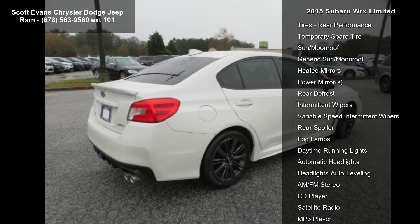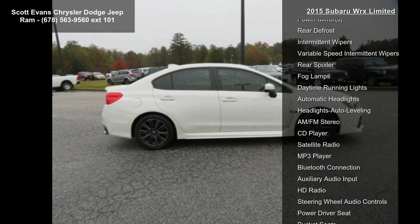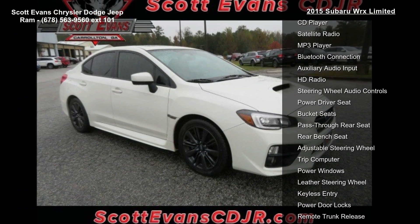Additional features include aluminum wheel locks included (part number B321SFJ0), auto dimming mirror with compass included (part number H501SFJ0), and carbon black leather trimmed upholstery in crystal white pearl.